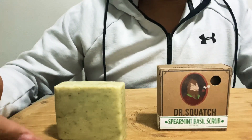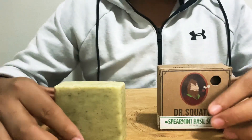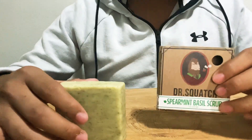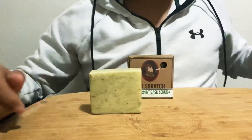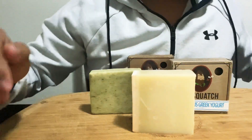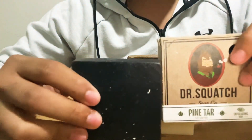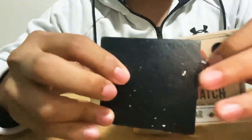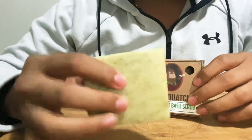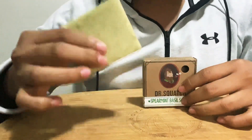I got it today by USPS — it took about a week or so to get here. I don't only have this one; I also have eucalyptus Greek yogurt and their number one selling pine tar. I'll get to those in a bit. As you guys can see, this one looks a little smaller than the other two due to the fact that I started using it right away.